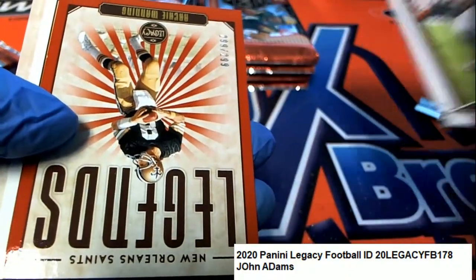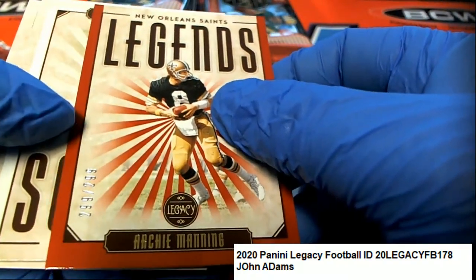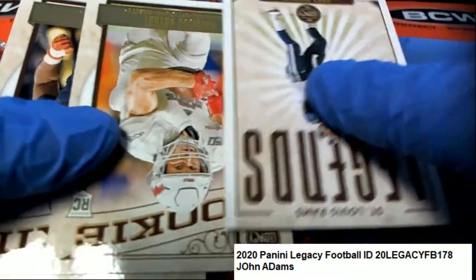This is a parallel numbered hit right here - Archie Manning, 299 of 299. Numbered hit, so that's really nice. Congratulations with your Archie Manning. Got some rookie cards coming out of here in Legacy Football.